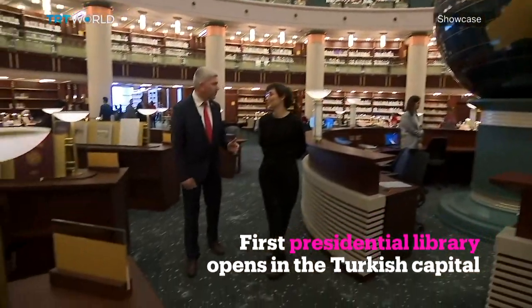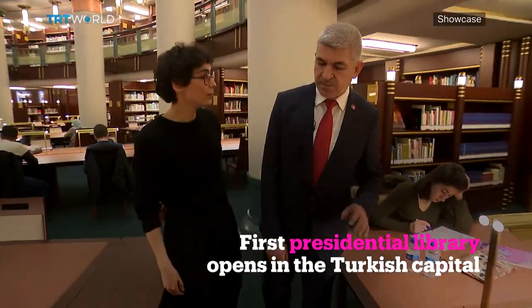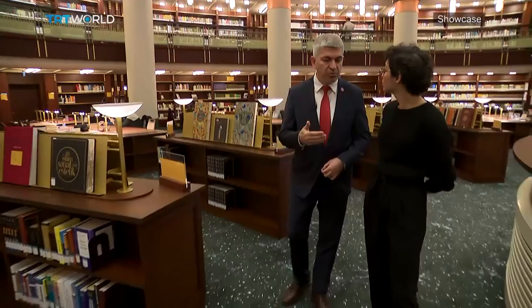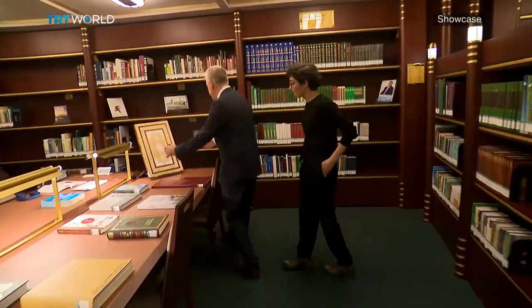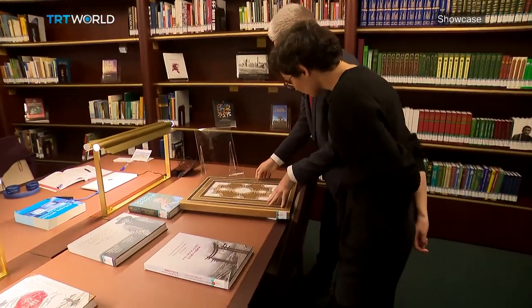The presidential library has 4 million books and more than half a million e-books. This section is called Cihan Numahol, featuring the World Library. It has a collection of 200,000 books on culture and history from 100 different countries in 134 languages.